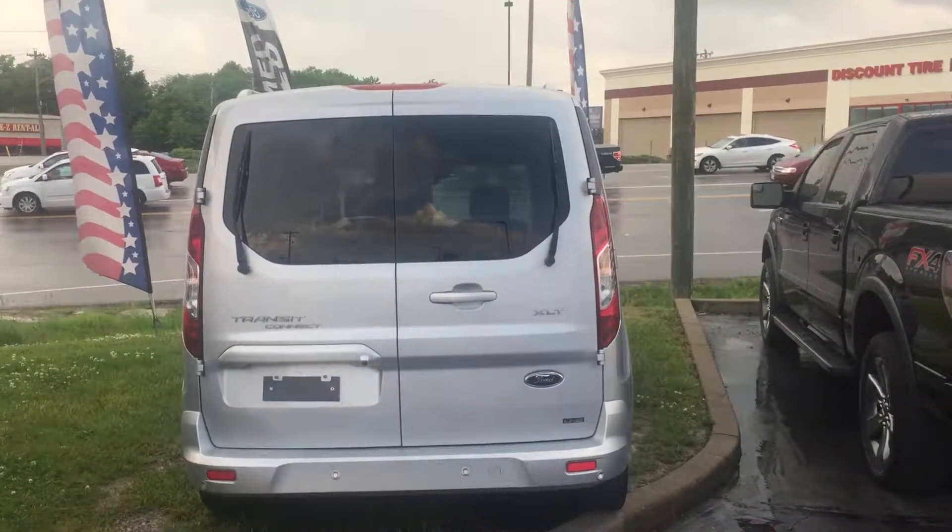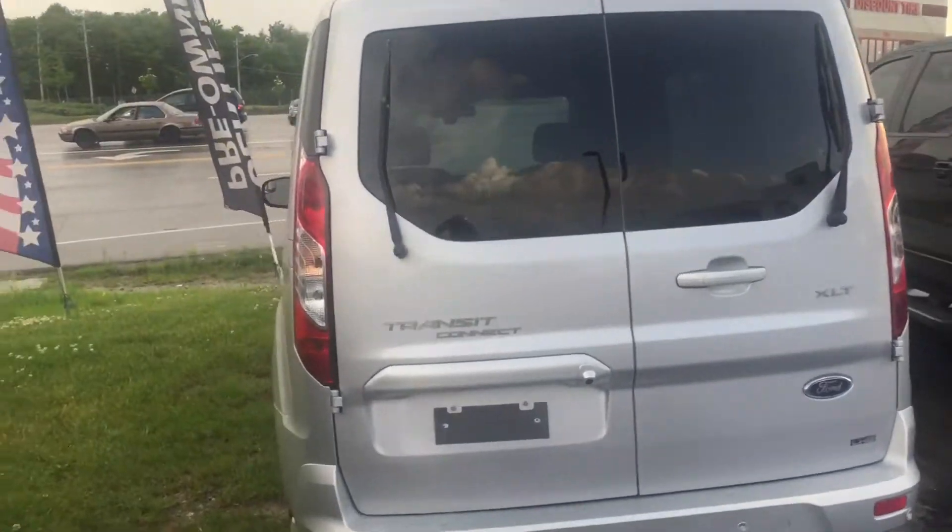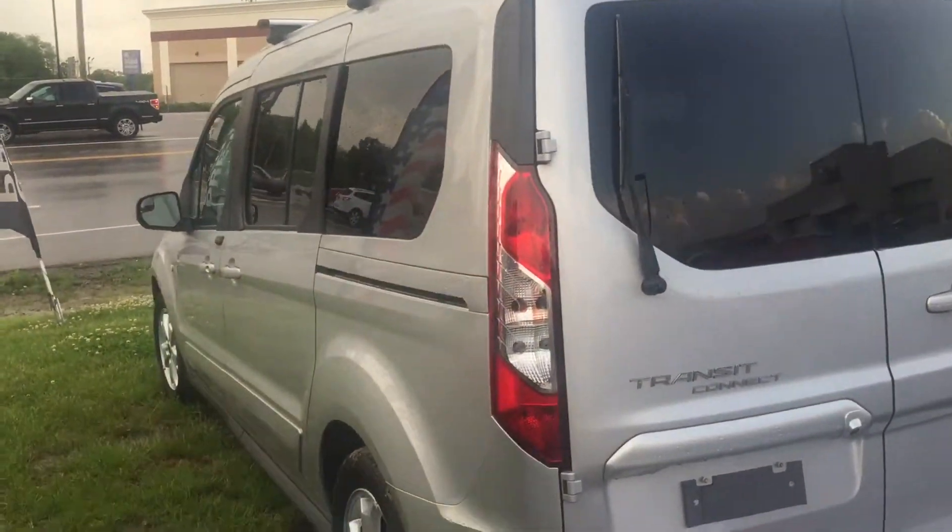All right, here is the vehicle video. Here's the back side of it. Here's the left side.